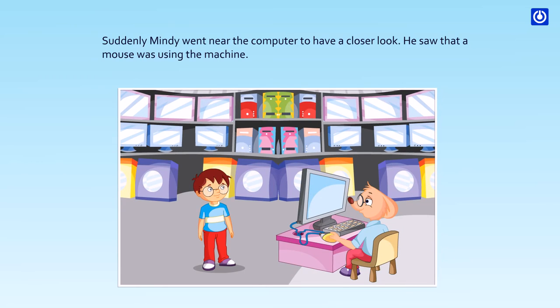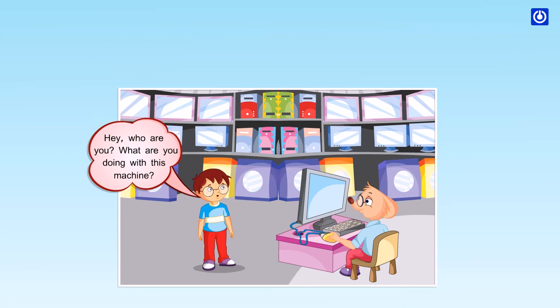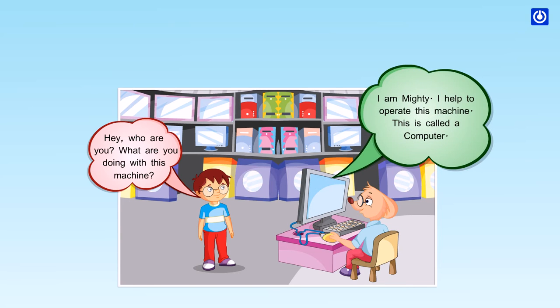Suddenly Mindy went near the computer to have a closer look. He saw that a mouse was using the machine. Hey, who are you? What are you doing with this machine? I am Mighty. I help to operate this machine. This is called a computer.